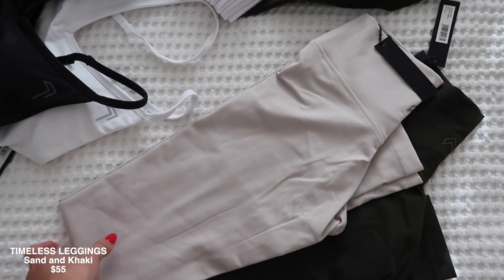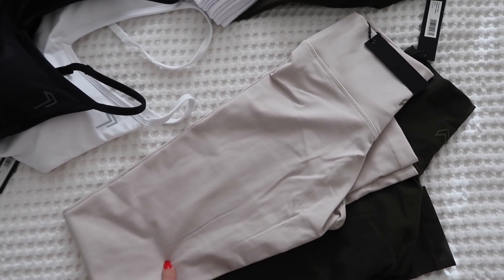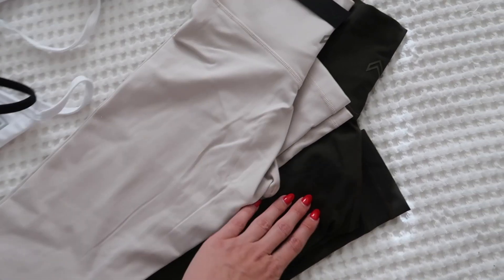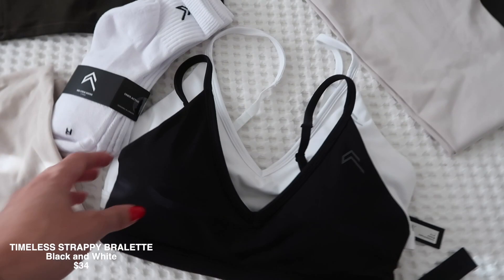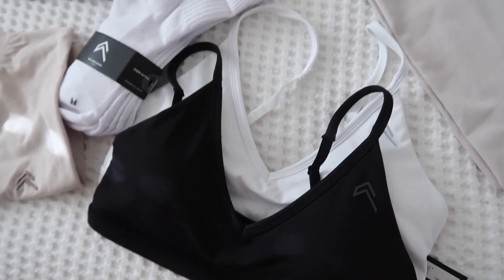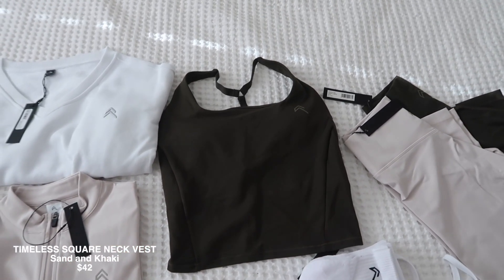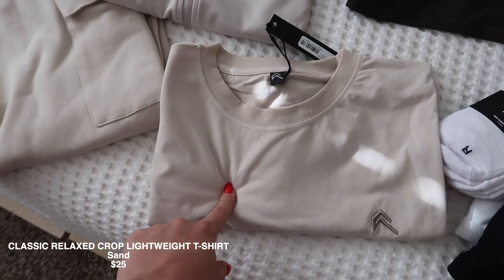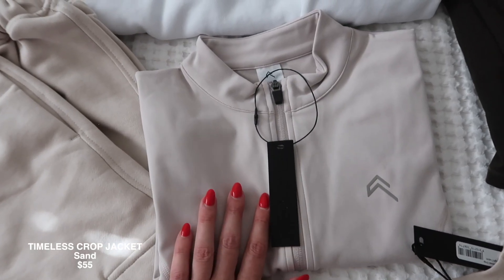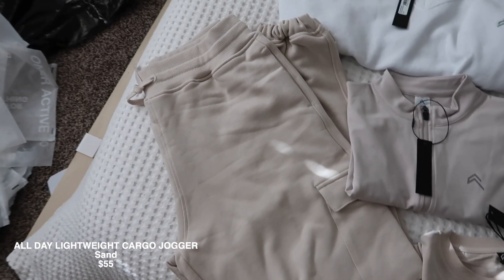These are all the pieces that I got. I'm so excited to try them on. These are the sand leggings — I'm hoping they're squat proof and you can't see underwear underneath. Then these are the khaki ones. The strappy bras: I got a black one and a white one. I got some new socks. This is the khaki square neck vest, which I also got in sand. I'm wearing right now the crop t-shirt in sand, the crop jacket in sand, the all-day lightweight v-neck sweatshirt in white, and the cargo pants in sand.